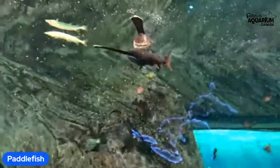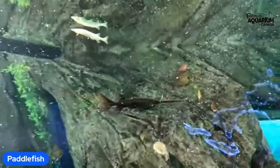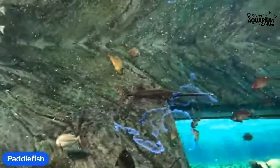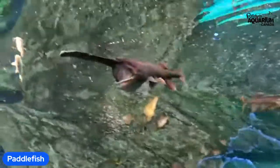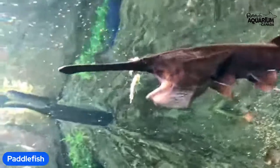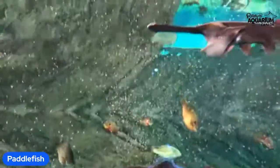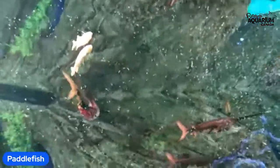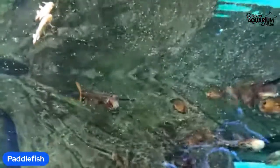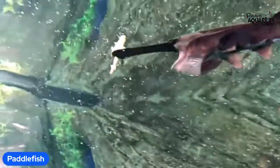Another purpose of this part of the paddlefish's body relates to the fact that they are filter feeders. Specifically, the way they eat — and you'll notice this — is that they employ a feeding method called ram suspension, where they swim forward, as you can see in that paddlefish right there, as if they are ramming their head into the water. And then they eat whatever zooplankton — small invertebrates — is suspended in the water. Their rostrum actually generates upward lift to help them keep their mouth open while eating, and also acts as a siphon to help guide the food into their mouth.